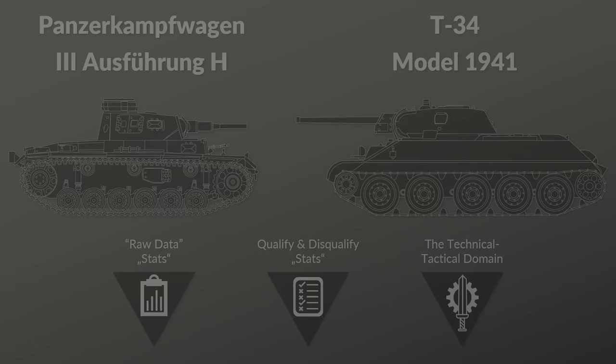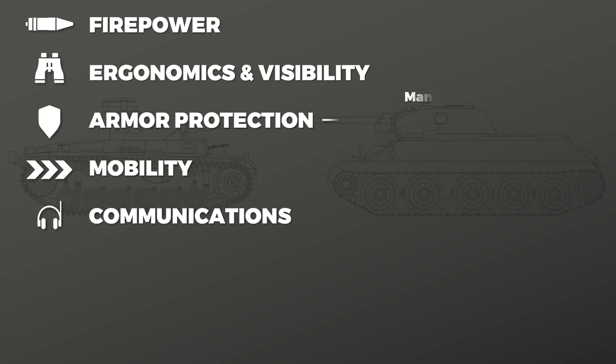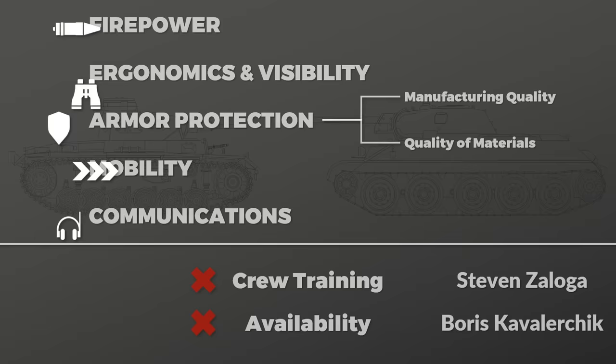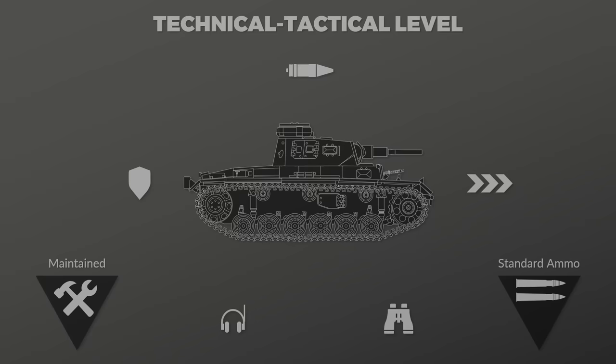The chosen criteria are firepower, ergonomics and visibility, armor protection, mobility, and communications. These are influenced by various factors, for instance manufacturing quality and the quality of production materials. Unlike Zaloga, I don't consider crew training a factor, nor availability like Kavaliarczyk does, since I focus on the technical-tactical level — looking at the finished tank, properly maintained and with a standard ammunition loadout. So no Panzergranate 40 spam.